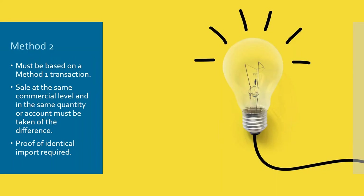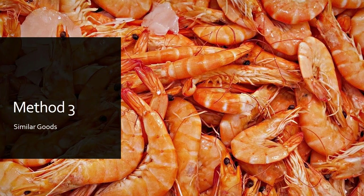To use method two there must be a method one transaction you can apply it to, and if customs want to see that transaction you must be in a position to supply it. In general, method two is only open to those basing it on their own goods. Method three is similar goods — a good example would be a trawler landing a catch of prawns where half are sold to a supermarket at a set price and the other half are sent to market with no price at the time of import.